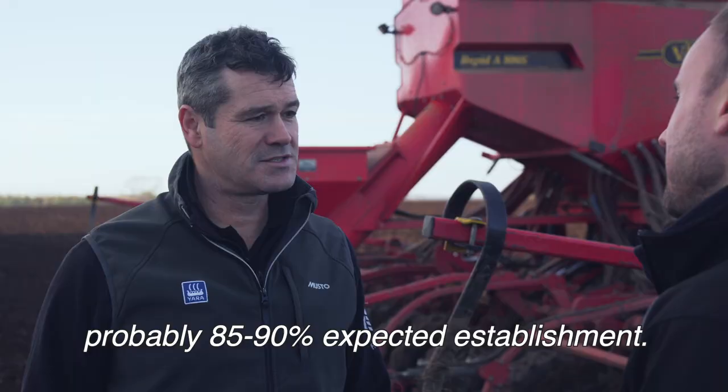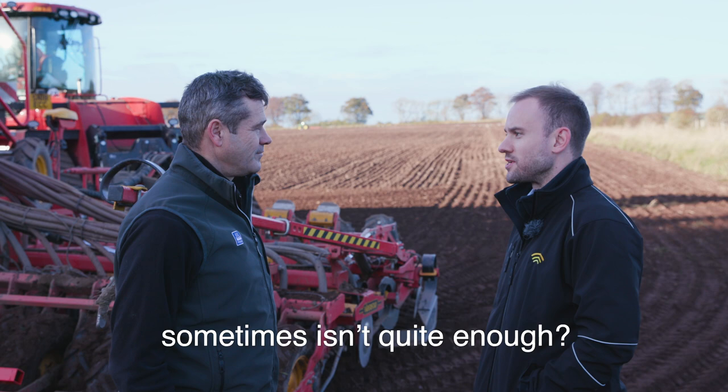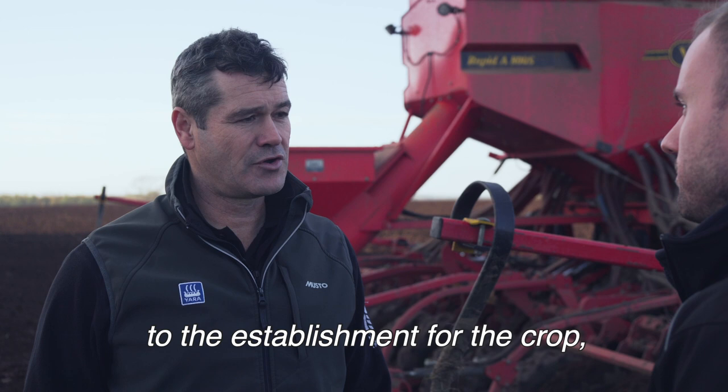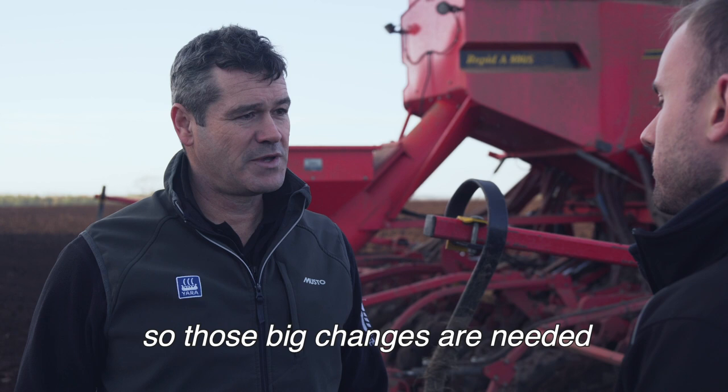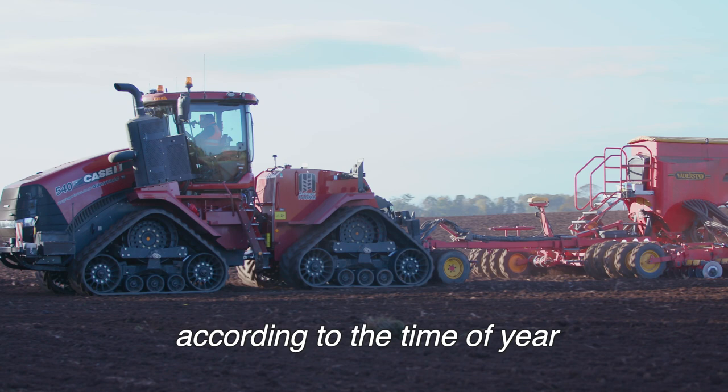So knocking it up and down 5% based on knowledge of the field sometimes isn't quite enough? No, nowhere near enough. You have to make big changes to make a difference to the establishment or the evenness of the final crop at harvest. I don't think we'd be brave enough to do that on our own without putting a digital boundary around it — then it's almost done for us. We'll also vary our seed rate according to the time of year, so the base rate obviously increases as the season gets later.